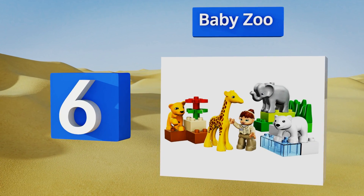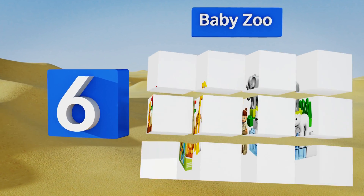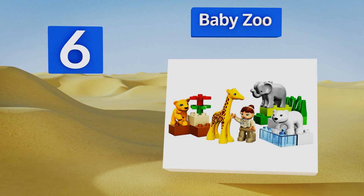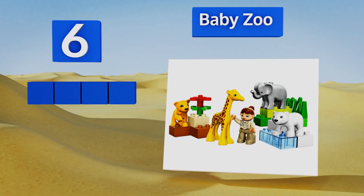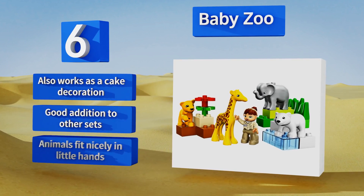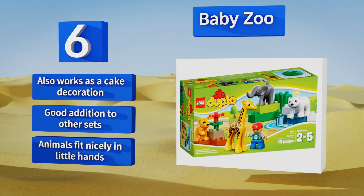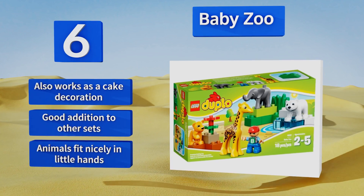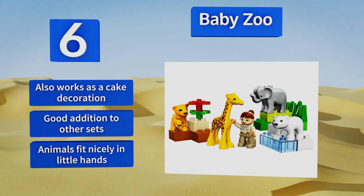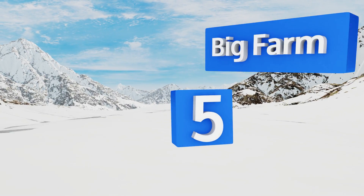Moving up our list to number six, if your tot is fascinated with wild animals, the Baby Zoo is sure to become an instant favorite. It's great for beginners as there isn't much to build, and your heart will melt as you watch him or her take on the role of zookeeper to these precious animals. It also works as a cake decoration and is a good addition to other sets. The animals fit nicely in little hands.